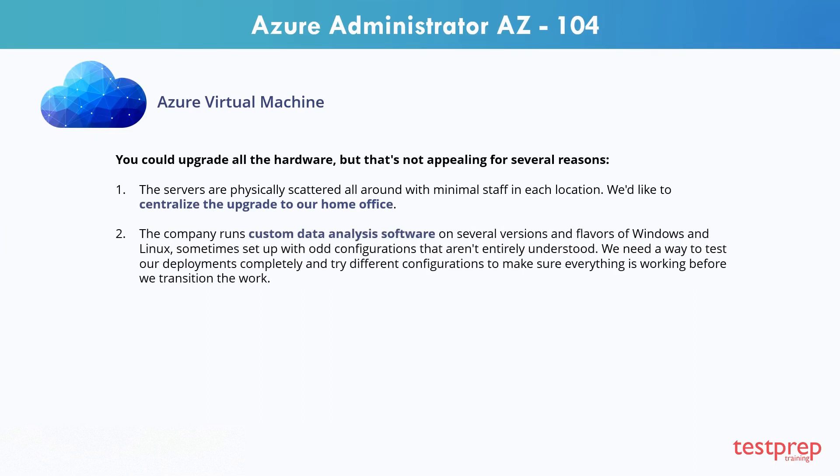Second, the company runs custom data analysis software on several versions of Windows and Linux, sometimes set up with odd configurations that aren't entirely understood. You need a way to test the deployments completely and try different configurations to make sure everything is working before the transition.